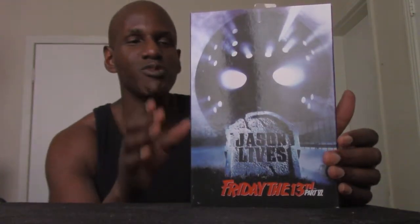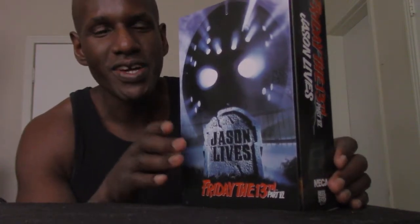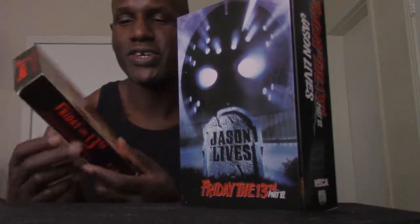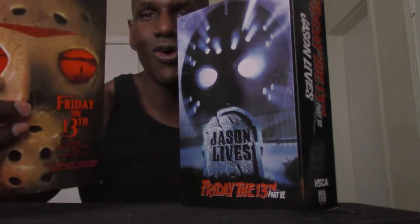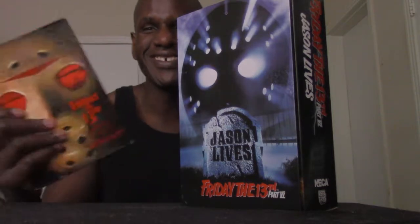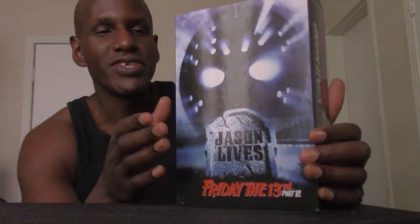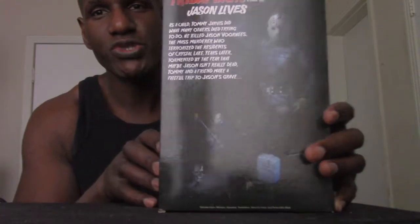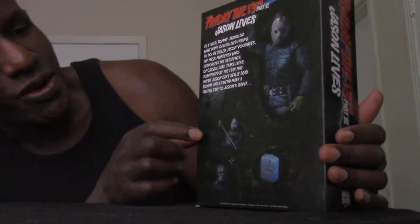First of all, the box is simple — this is exactly how the theatrical poster looked for the movie. This is based on the Friday the 13th horror franchise, which is an older collection that I have. The poster for this film is just like this cover, which I think is awesome. On the back, you have a little write-up showing the actual figure — Jason — and images of the various accessories he comes with, like that spear thing, his headstone, and his mask and unmasked face.